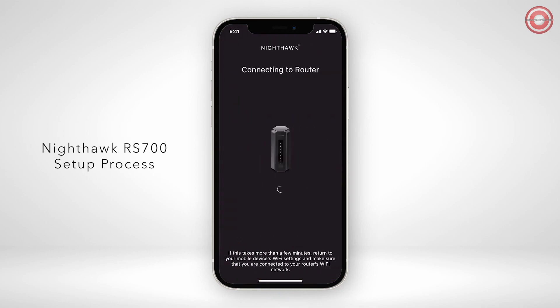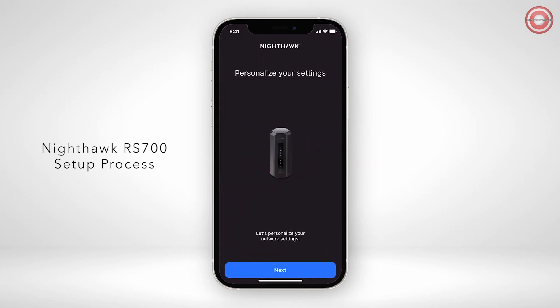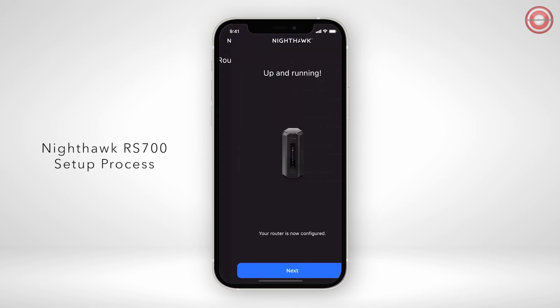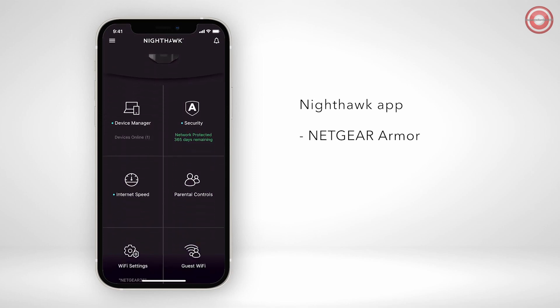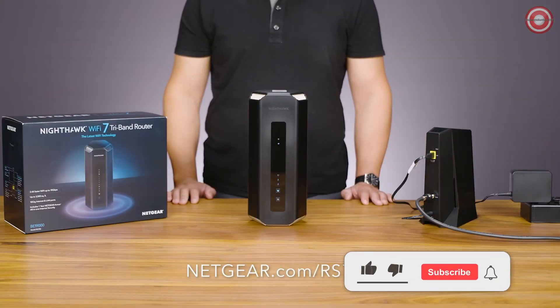For additional help with installation, please check out our video in the description below to learn how to install your Nighthawk RS700 BE19000 router using the Nighthawk app, or click the link in the top right corner. After the installation is complete, you can use the Nighthawk app to enable Netgear Armor Cybersecurity Solution, smart parental controls, and a guest network. To learn more about the Nighthawk RS700 BE19000 router, visit Netgear.com/RS700.